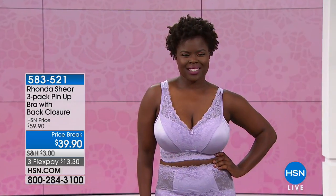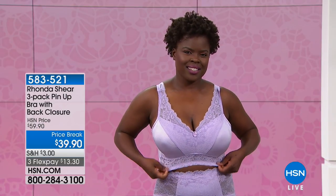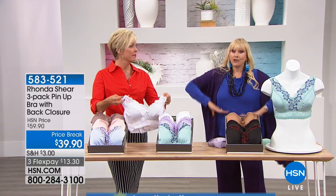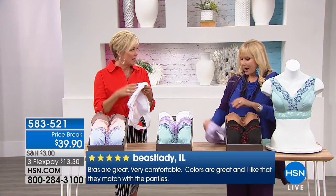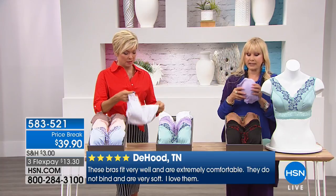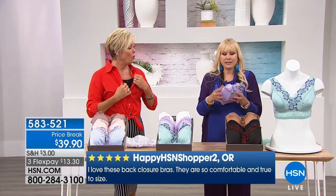One reason Ronda uses lace is so you can pop a little bit of it — it doesn't look like a bra strap, it looks like part of your outfit. If you're wearing an off-shoulder top that's a great accent. You can let a little lace show at work without worrying about leaning over. Nothing's going to fall out from underneath — pure comfort and beautiful quality. No wires. Completely soft and easy to travel with. Extra small up to 3X, so everybody gets in the mix.